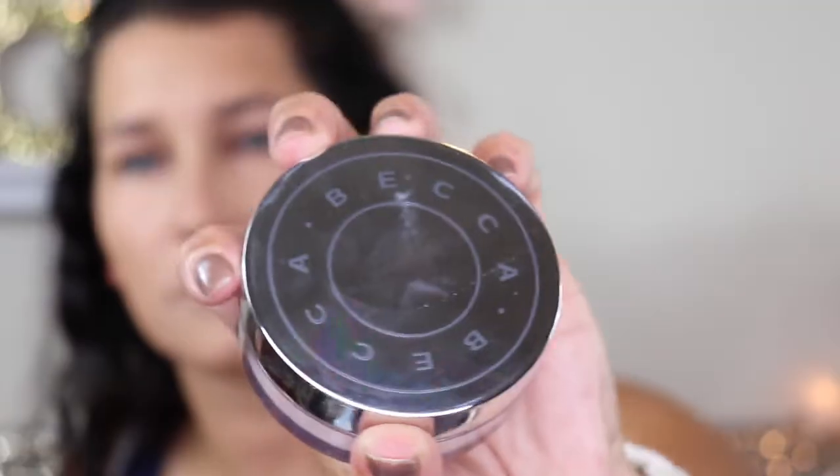Now I'm going in with concealer — this is the ColourPop No Filter Concealer. I'm going under my eyes, in my T-zone, and a little bit on the sides of my mouth where I have some darker discoloration. I'm still using my IT Cosmetics Love is the Foundation Brush to blend it all out. It comes out every October at Ulta — it's a limited edition for breast cancer awareness, and it's a great brush. I usually buy two because I love it so much.